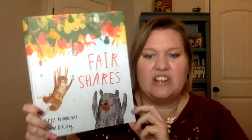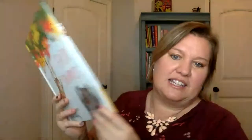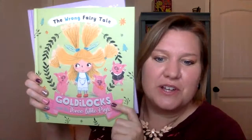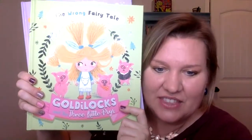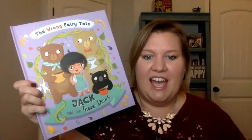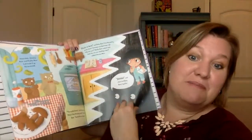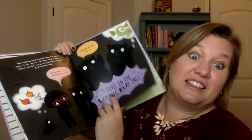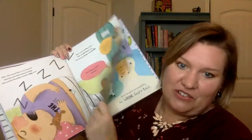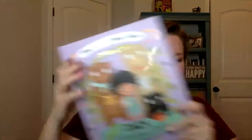Here are a few of my favorite new picture books. Fair Shares is all about sharing, which would be a great one for reading in a classroom. Our Wrong Fairy Tale series has Goldilocks and the Three Little Pigs and Jack and the Three Bears — the characters from some well-known fairy tales have gotten mixed up together with hilarious results. If you have a kid who loves fairy tales, they will love mixing up the fairy tales too.